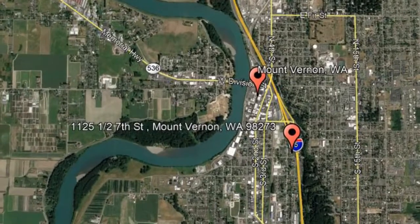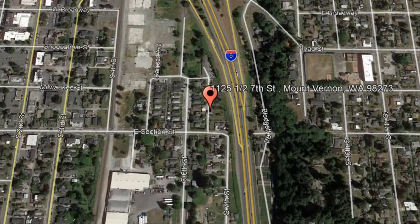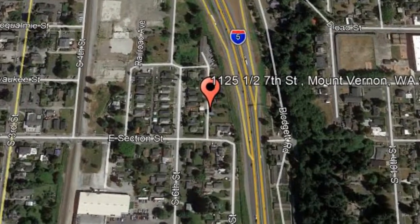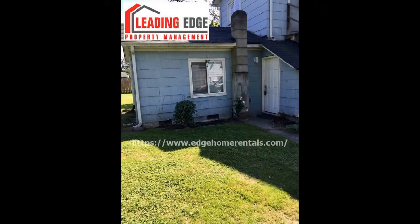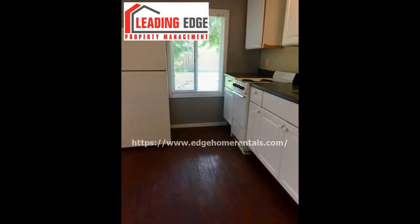Here are photos of an available rental property. Make it yours today. This is a charming studio apartment. It features a neat-in kitchen with a set of appliances, lots of cabinets, and laminate flooring.